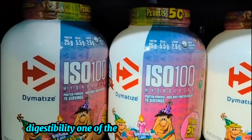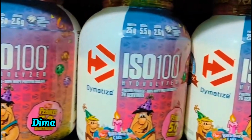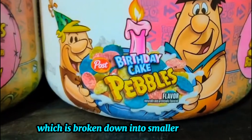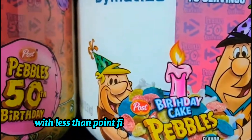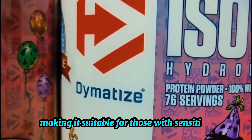Digestibility. One of the best aspects of this protein is its fast-digesting nature. Dimetize uses hydrolyzed 100% whey protein isolate, which is broken down into smaller peptides for quicker absorption. Plus, it's gluten-free with less than 0.5 grams of lactose per serving, making it suitable for those with sensitive stomachs.